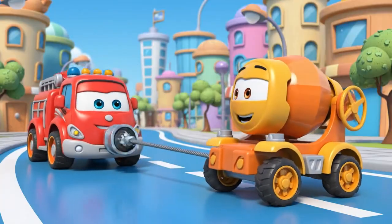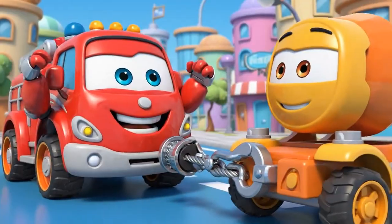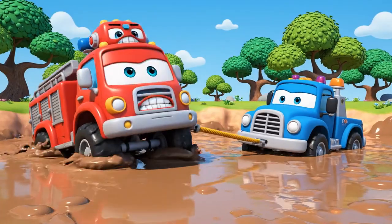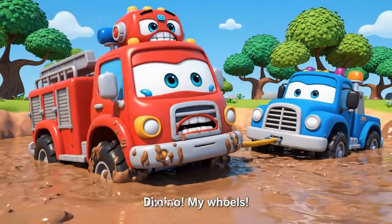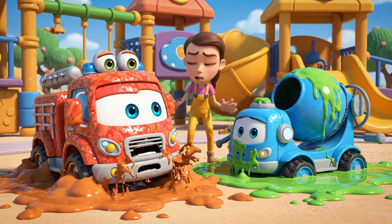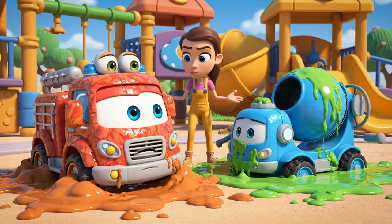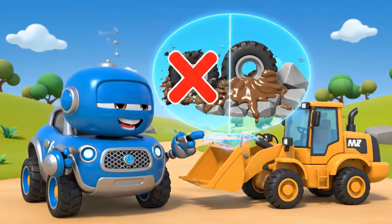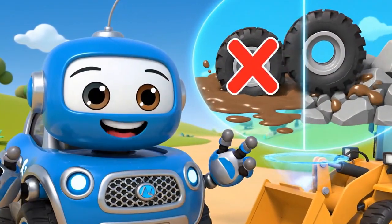I'm the strongest! Gotcha, Mickey — hold on tight! He's not budging! My wheels — I'm sinking too! Stop, Roy! You'll only get stuck deeper! Roy has no traction! Traction — that's the grip your tires need! The mud is too soft and slippery!